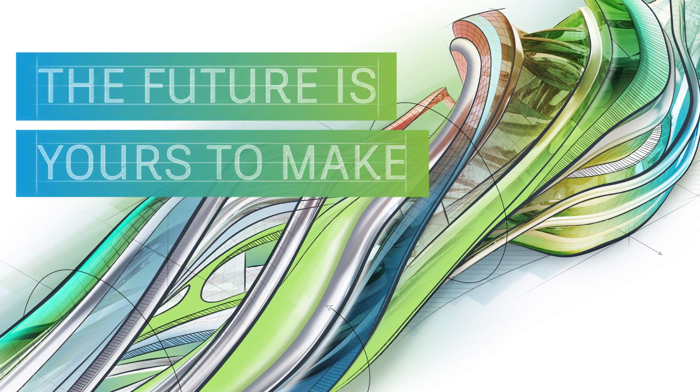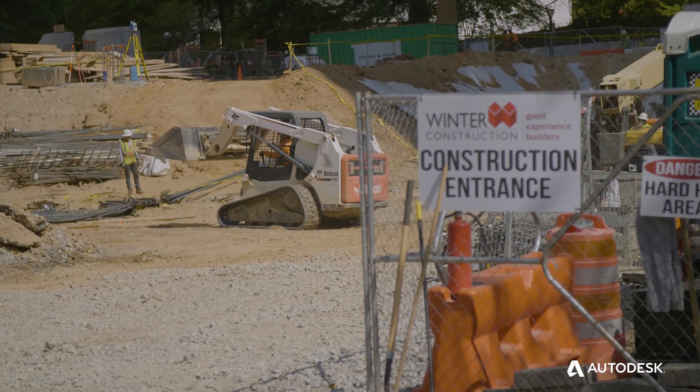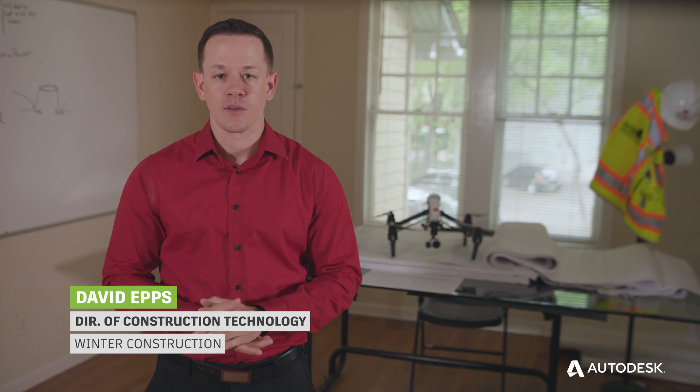We're at the AC Moxie job site in Midtown Atlanta. It's a 12-story mixed-use hotel, very tight site. Our department essentially supports the rest of the company through laser scanning, BIM, virtual design and construction, and virtual reality.